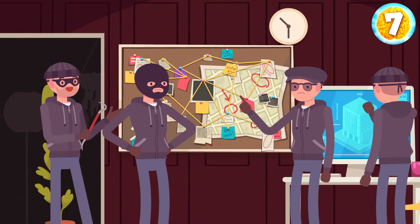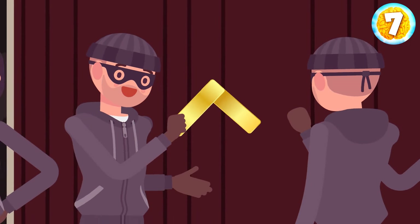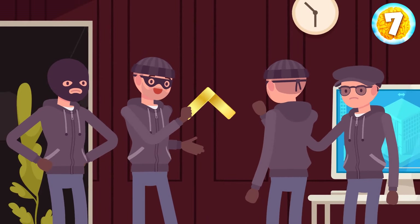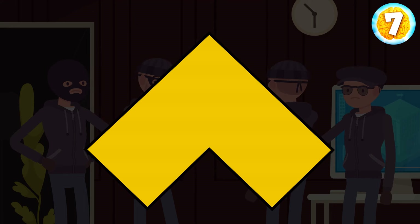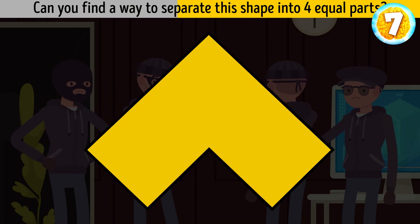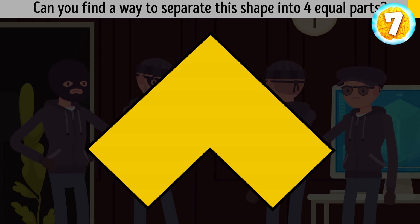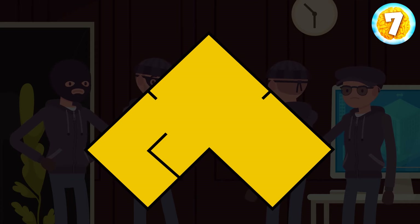Four criminals are planning to rob a bank. They agree to only take the gold bars. They return home and decide to divide the bar among themselves. Can you find a way to separate this shape into four equal parts? Here's the easiest way.